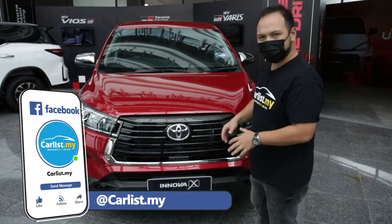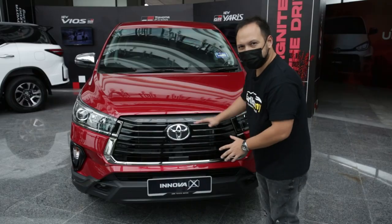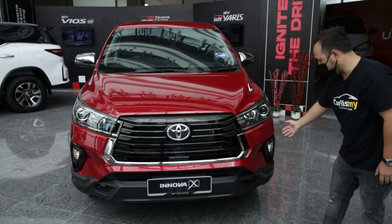One of the places that Toyota have concentrated on is the face. As you can see, it's now sporting a trapezoid type grille with a black and chrome theme. It's got LED headlights, LED DRLs, and fog lights.